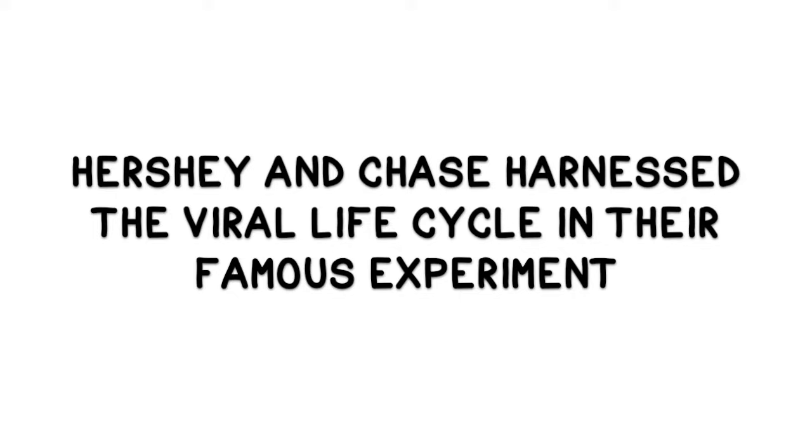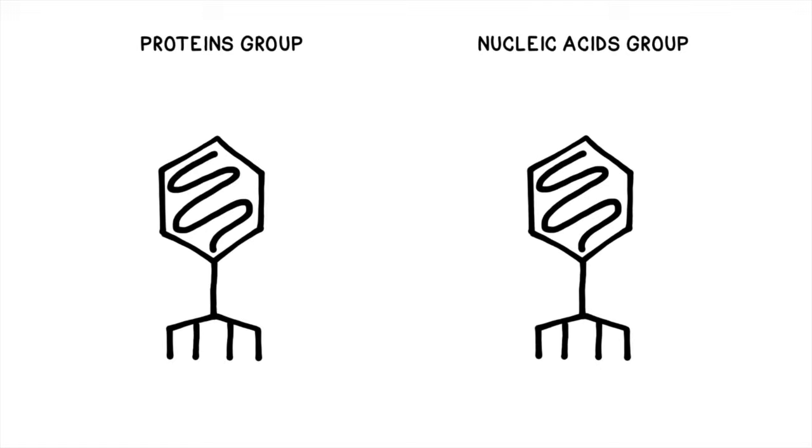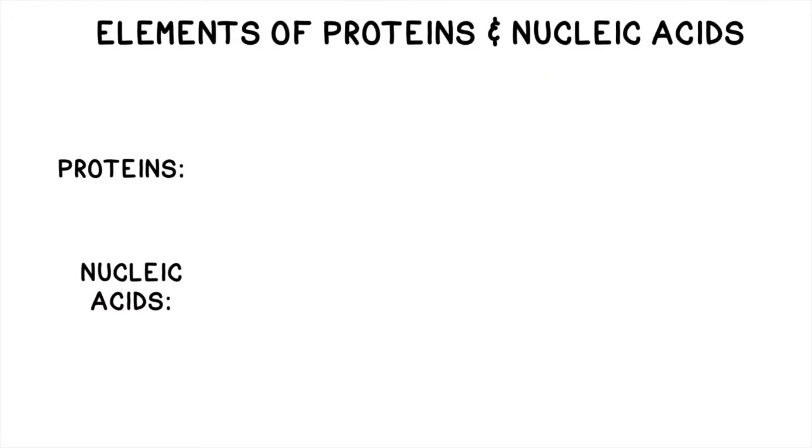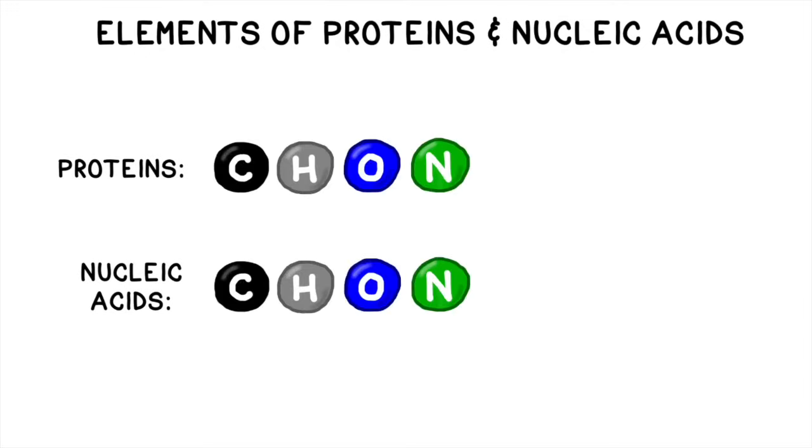Hershey and Chase harnessed this viral life cycle to prove which of the two contenders was actually responsible for inheritance—proteins or nucleic acids. They used two groups of bacteriophages and made a single component radioactive in each one in order to keep track of what it was doing. In one group, they tested the viral protein coat on the outside, and in the other group, they tested the nucleic acids on the inside. They knew that whichever part was responsible for genetic inheritance would create more radioactive bacteriophages and the other would not. Proteins and nucleic acids contain some of the same elements, including carbon, hydrogen, oxygen, and nitrogen.